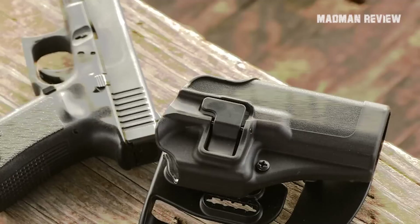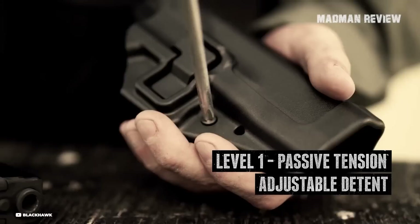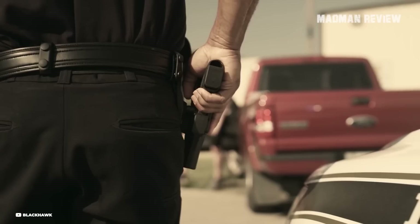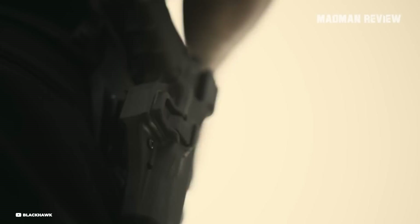The Serpa CQC comes in a belt loop and paddle platform, and is also compatible with the company's strike, quick disconnect, and tactical holster platforms, allowing for broad customization. Blackhawk's Serpa technology lock engages the trigger guard, ensuring the firearm stays put until intentionally released, accommodating a natural drawing motion. The Serpa CQC is built from durable composite material, ensuring it withstands rigorous use while maintaining firearm security.